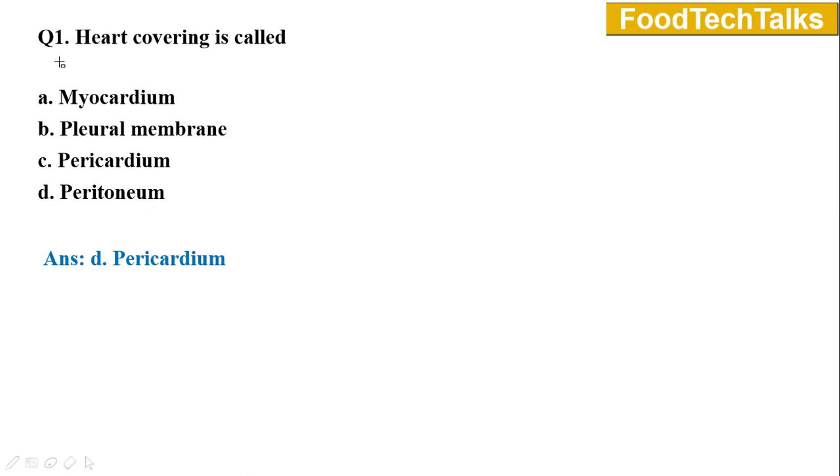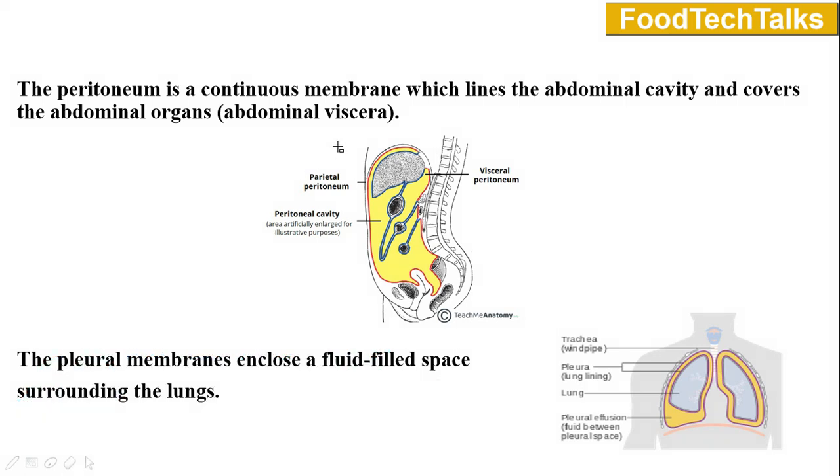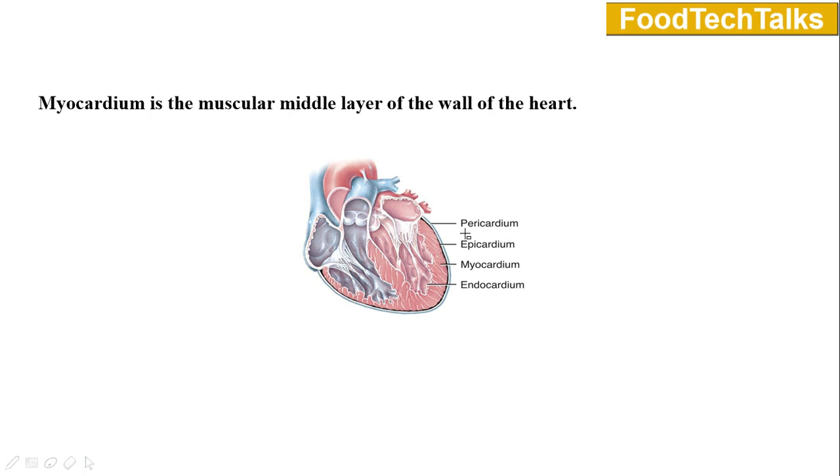Question number one: Heart covering is called — option A myocardium, B pleural membrane, C pericardium, D peritoneum. Answer is option C pericardium. In the body, abdominal organs are situated in the abdominal cavity which is lined by a continuous membrane known as peritoneum. Each lung is contained within a cavity known as the pleural cavity and they are covered by a membrane known as pleural membrane. Our heart wall is composed of three layers of tissue: epicardium, myocardium, and endocardium. Myocardium is the muscular middle layer of the heart wall.